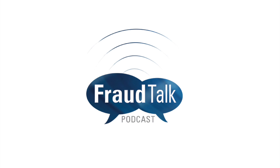Hello, and welcome to this month's episode of Fraud Talk. I'm Courtney Howell, Community Manager at the ACFE. Today, I'm speaking with Simon Marchand, Chief Fraud Prevention Officer at Nuance Communications.